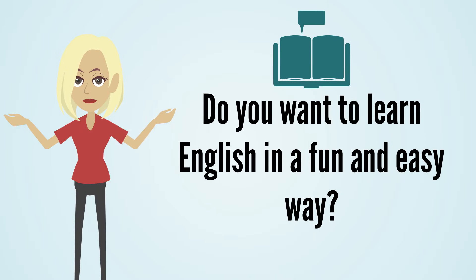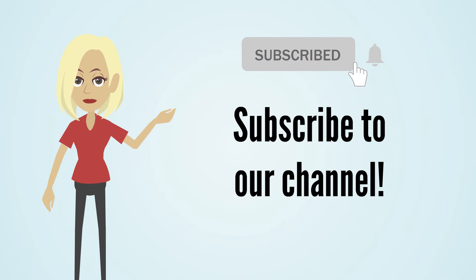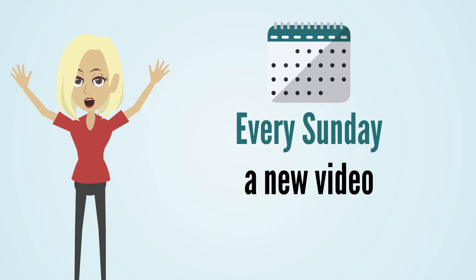Do you want to learn English in a fun and easy way? Subscribe to our channel. Every Sunday, a new video.